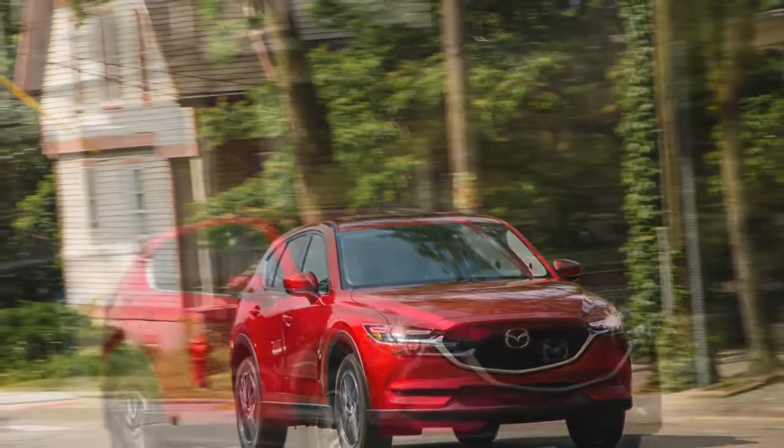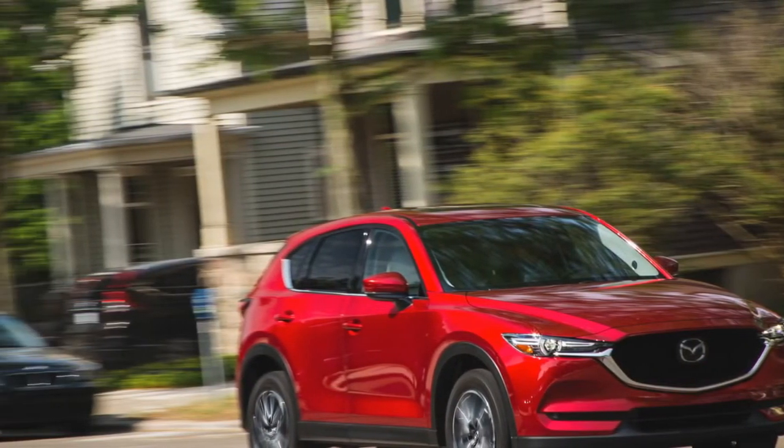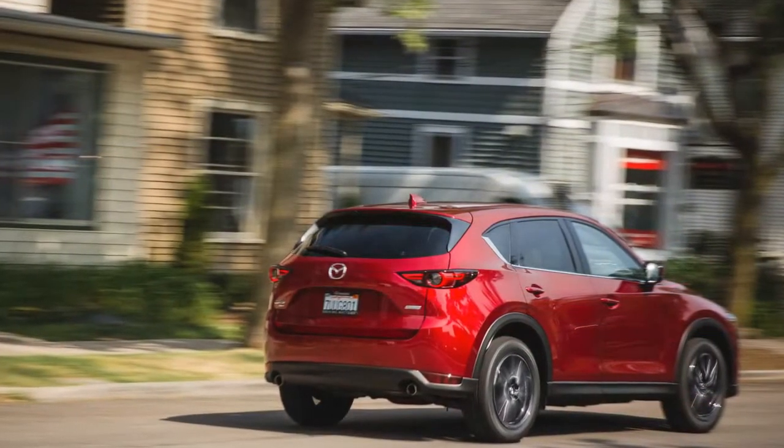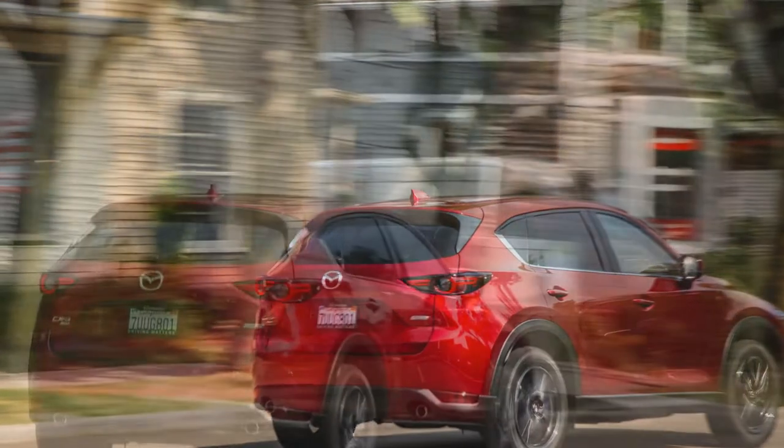Additional options on the Touring include automatic headlights, automatic high beams, rain-sensing wipers, adaptive cruise control, premium audio, navigation, a sunroof, and a power opening liftgate — a first for the CX-5.